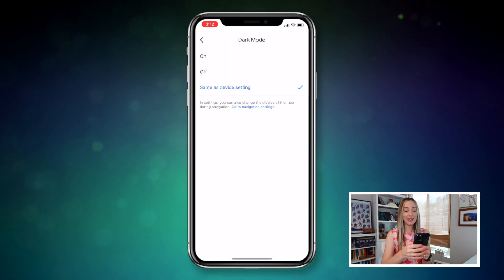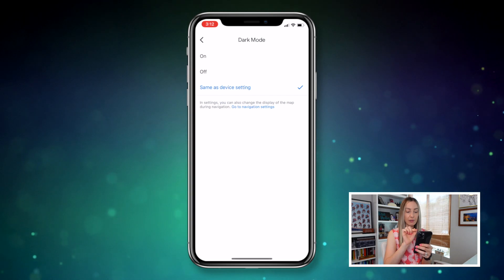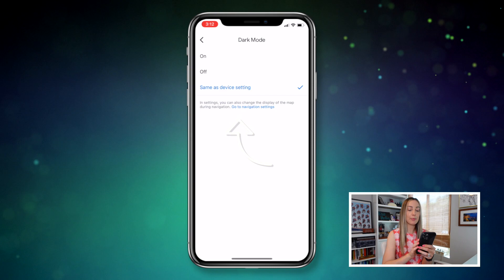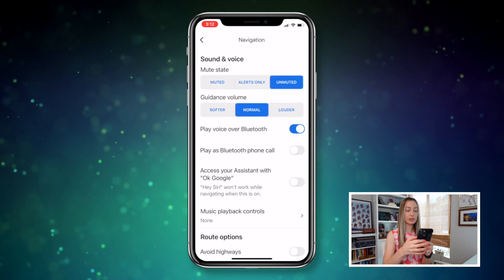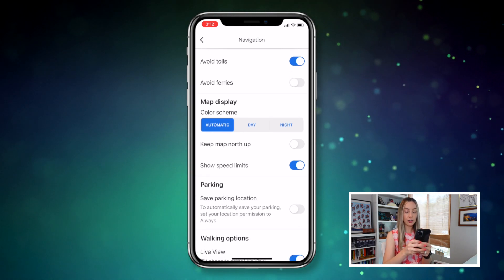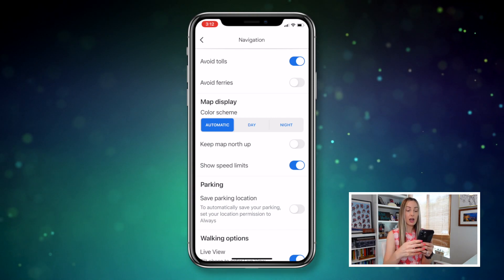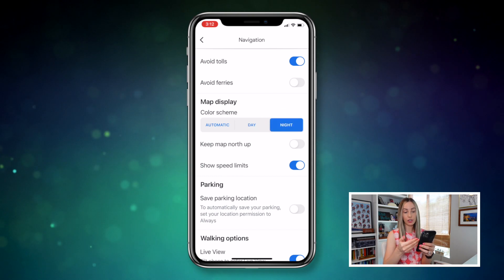There's more — you're going to notice in this same section it tells us that in settings, we can change the display of the map during navigation. So let's tap on 'go to navigation settings' and scroll down to map display. Here, under color scheme, you can have it set to automatic, which will adjust with the time of day — which is how I have it set — or you can set it to just day or night.